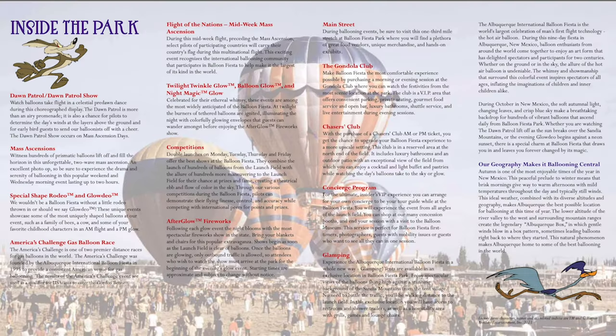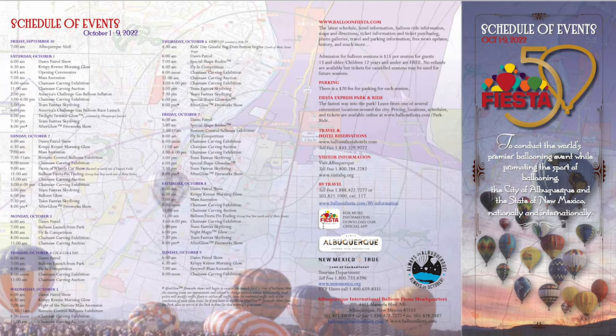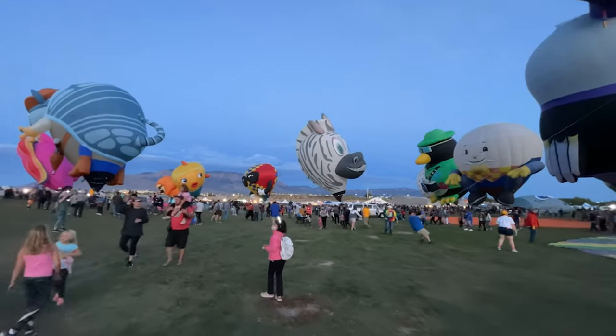Balloon Fiesta is a multi-day event, and different days will have different programs. Check the schedule and see which day you want to be there. Some popular programs are the Balloon Glow, fly-in competition, and Kids' Day.